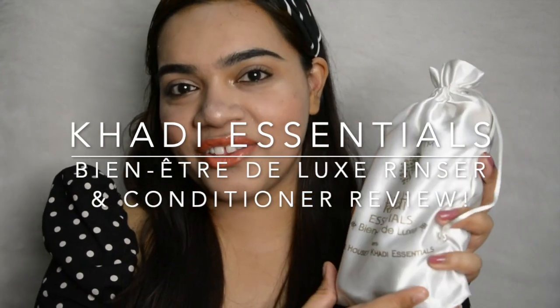Hi guys, this is Shweta here and today I'm really excited to be reviewing for you guys the new Khadi Essentials Yen Yadre Deluxe from the house of Khadi. So let's get started with the video.